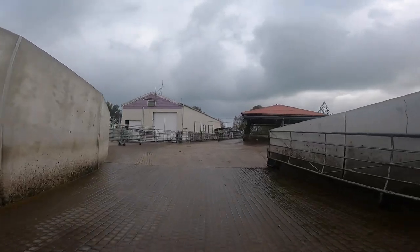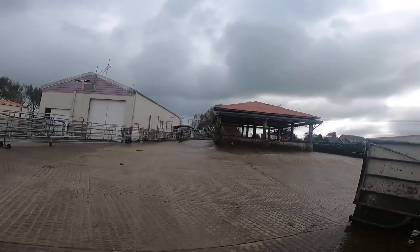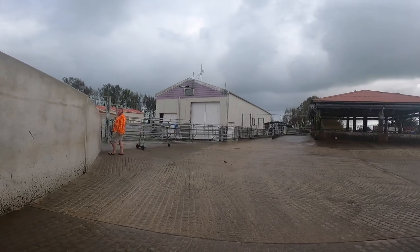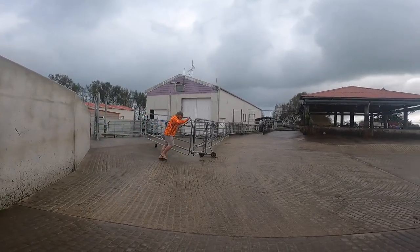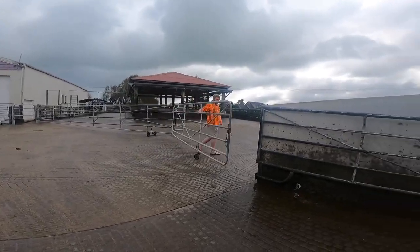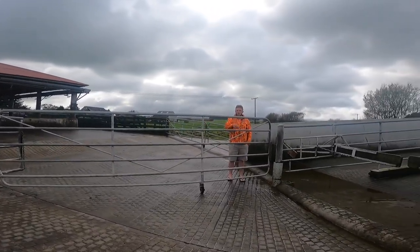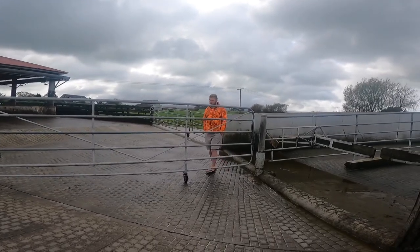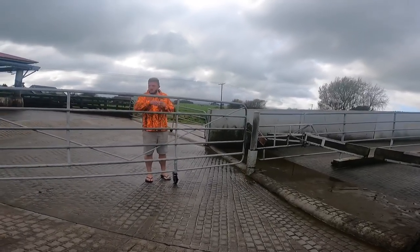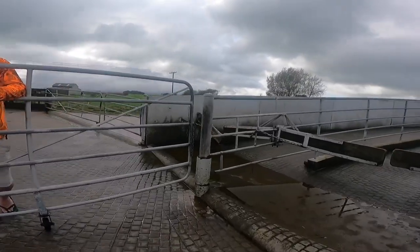Those old backing gates were picked up and reused here. The second herd exits out here after milking. There's a lame cow there — she'll be drafted out up the top. This gives you a four-way draft option, though at the moment you manually change the gate at the top. You've got the option there — they don't have to come down here, they can go straight in, straight out.